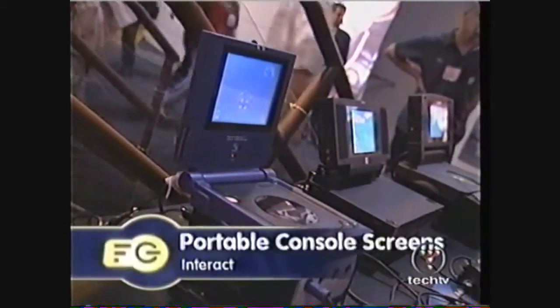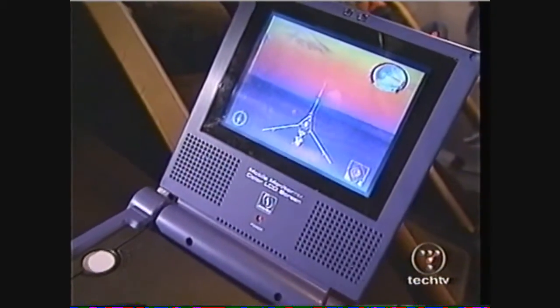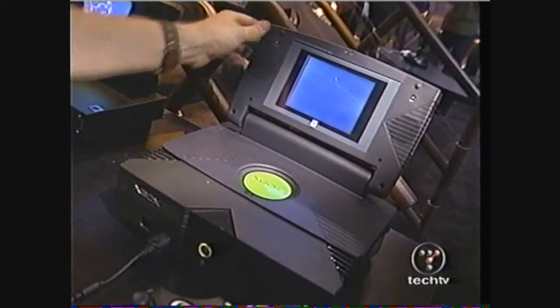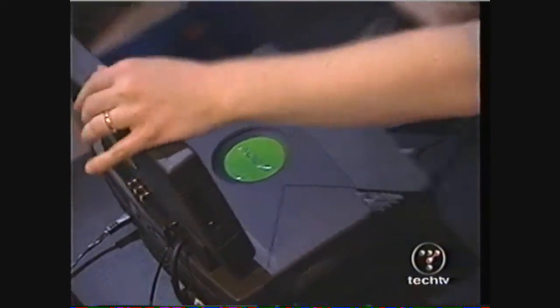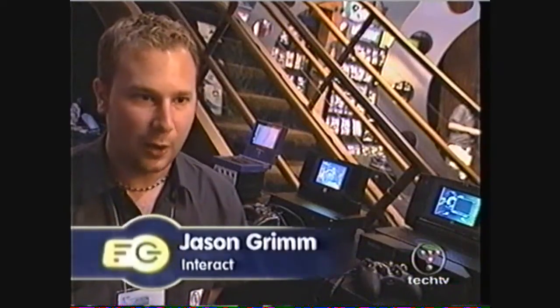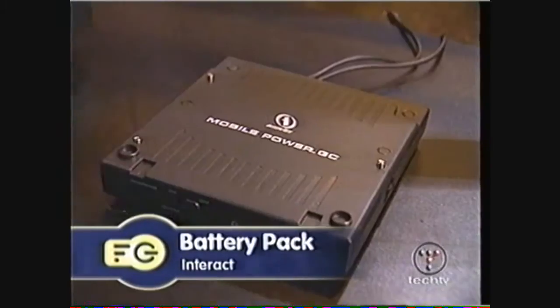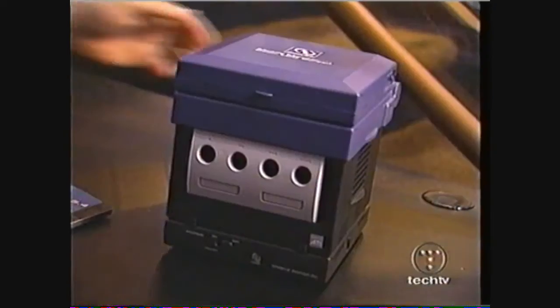Nintendo also showed off its concept for a portable GameCube screen — no price or announced date has been set for this one. But Interact is ahead of the game with LCD monitors for all three consoles. All have a screen size of about 5 inches. The PS2 and GameCube models are available now and sell for $149; the Xbox version is expected out by this fall. The size and weight may not make this the most mobile package, but adding a personal monitor has its advantages — now you can have LAN party action without having a lot of televisions around. They all have simulated surround sound speakers, so you get the home theater experience in a box. For the GameCube, add the mobile 90-minute battery pack for $50 and you are truly ready to game on the go.